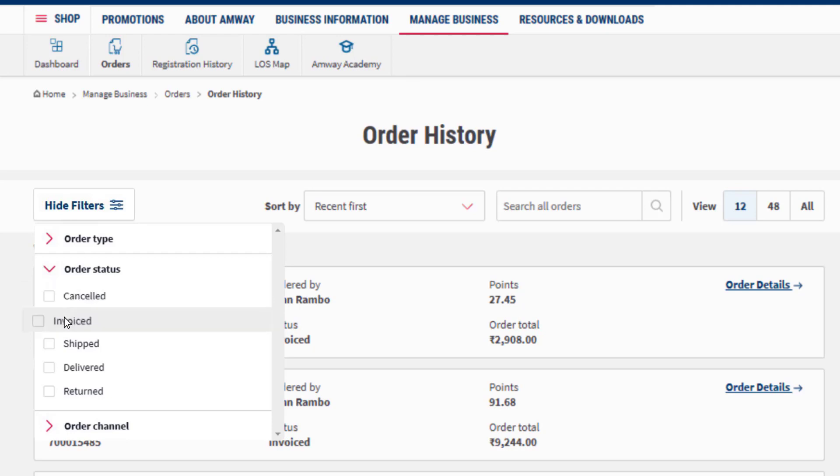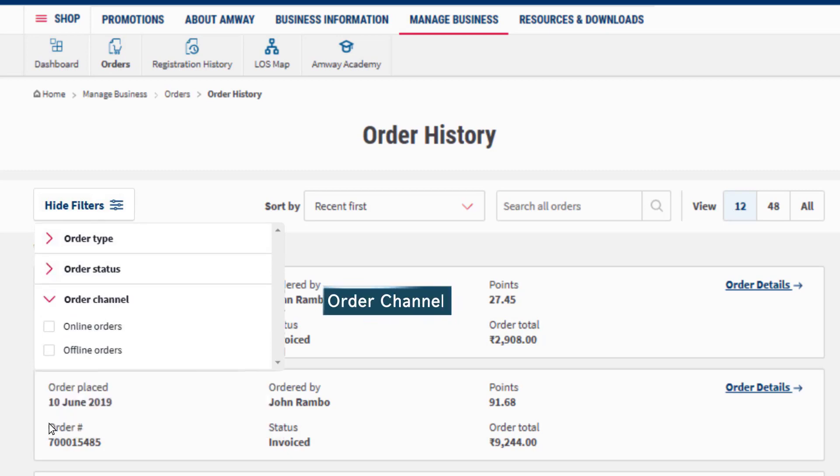Cancelled, Invoice, Shipped, Delivered and Returned orders can be checked. The Order Channel option can be used to check the orders placed through the website or through Amway stores and call center.